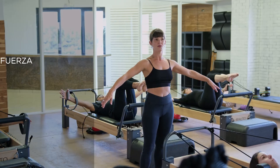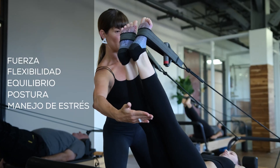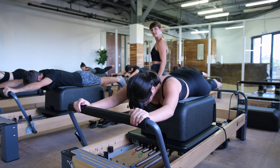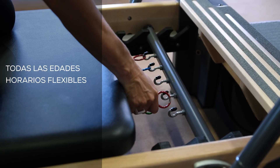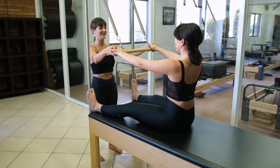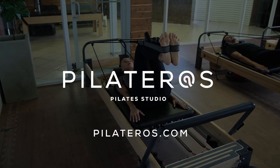Si quieres mejorar tu fuerza, flexibilidad, equilibrio, postura y manejo del estrés, en Pilateros tenemos un grandioso equipo que te ayudará a alcanzar tu mejor versión. Tenemos clases para todas las edades, horarios flexibles y dos localidades completamente equipadas ubicadas en San Juan y Guaynabo. Programa tu primera clase hoy en Pilateros.com. Somos Pilateros.